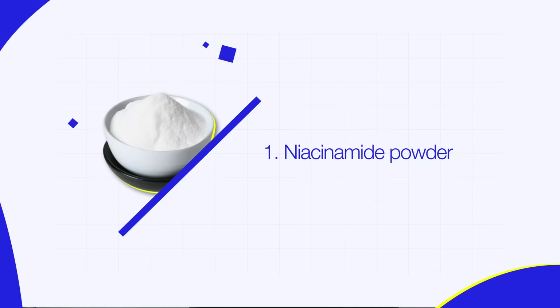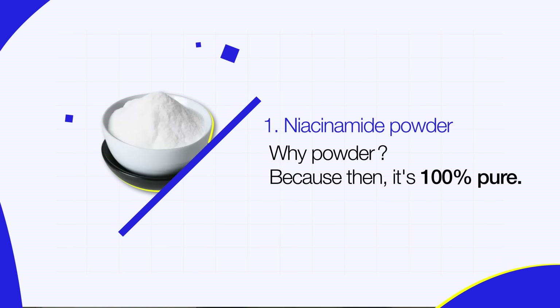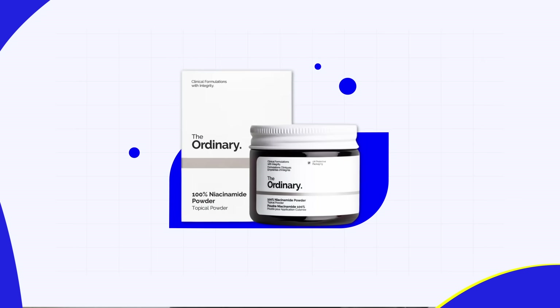You need niacinamide powder to start with. Why powder? Because then it's 100% pure — in serums and creams, there's all sorts of other stuff. The powder is not only 100% pure, but it's very cheap too. My favourite is the niacinamide powder from The Ordinary, though I think that may be discontinued soon. I've bought it in the past for about £4, which is probably about $5 or $6.